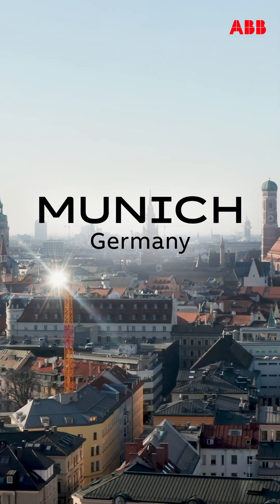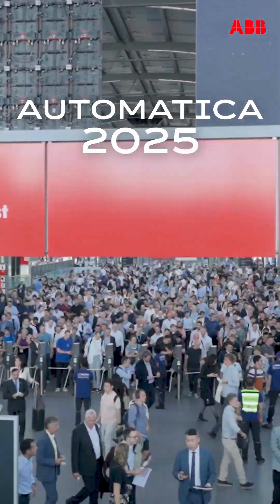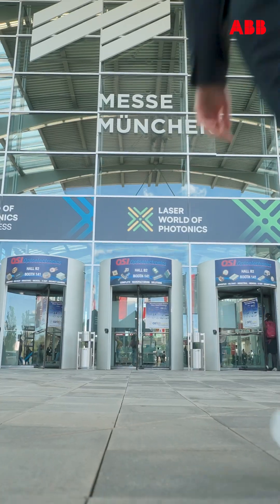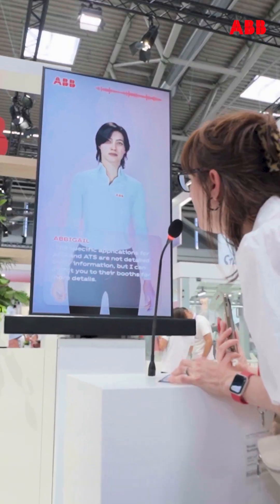Good morning! Munich wakes up to 18 degrees today and everything is still ahead. Let's go! Come on in. Welcome to Automatica 2025.